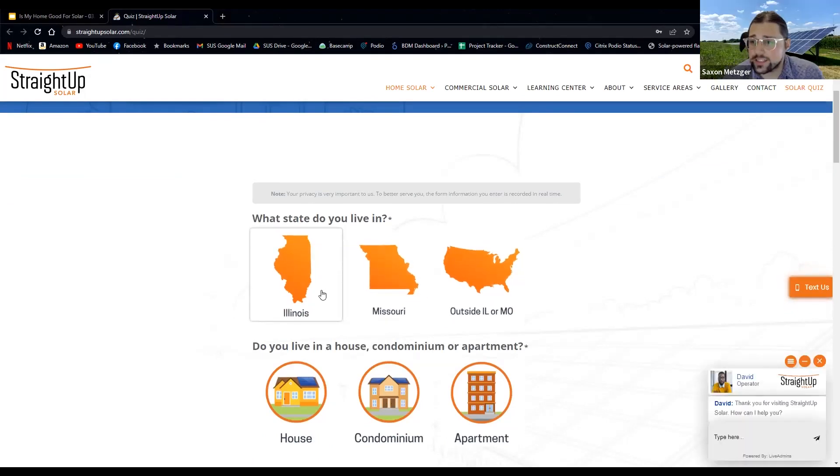Thanks so much, Eric. It's always great to hear all the cool things that we do — sometimes you get so focused on the work, you forget. So this is the quiz we came up with. It's a really awesome way for you to figure out if solar with us is a really good fit for your home or your business. I'm going to walk you through the quiz and explain each of these questions. It's a very quick process — you can do it online.